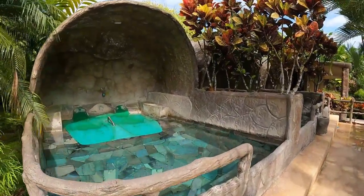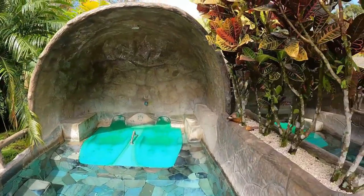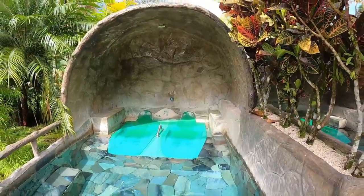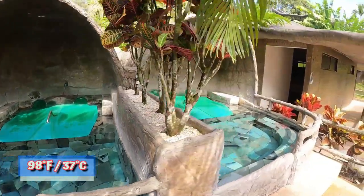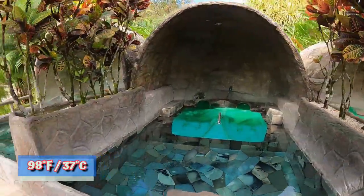You have these private hot spas here — these are about 98 degrees of peace.